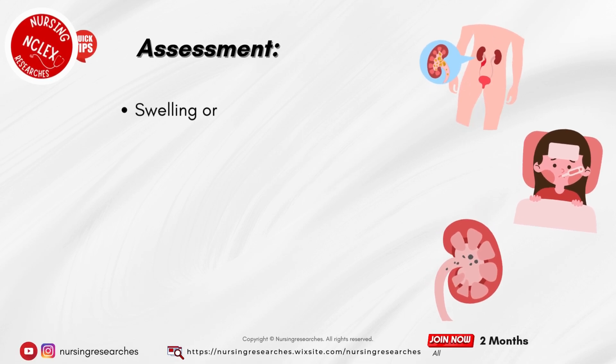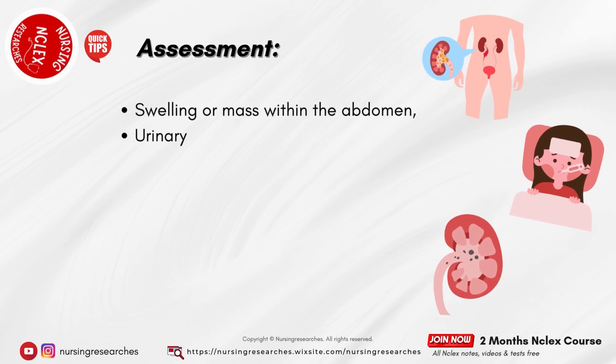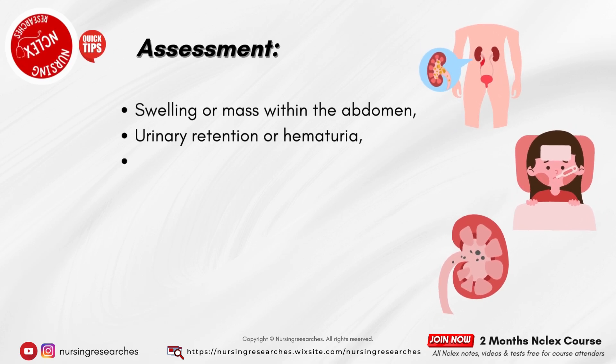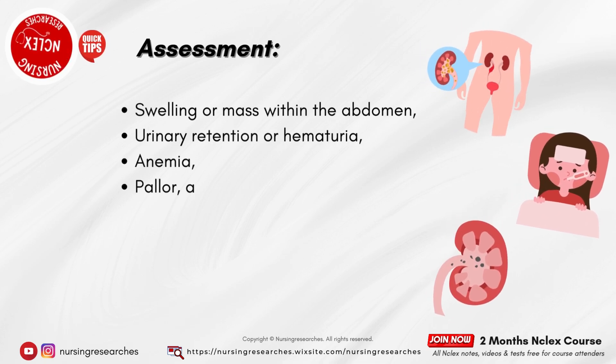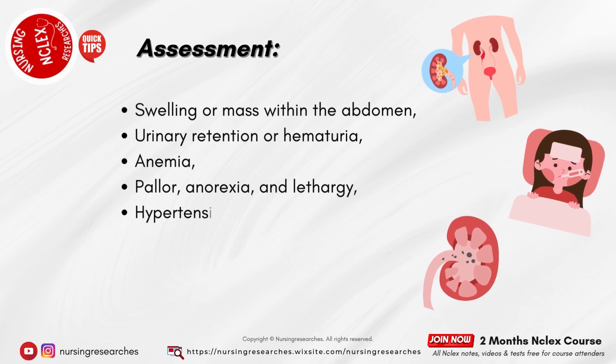Assessment. Swelling or mass within the abdomen. Urinary retention or hematuria. Anemia. Pallor, anorexia, and lethargy.